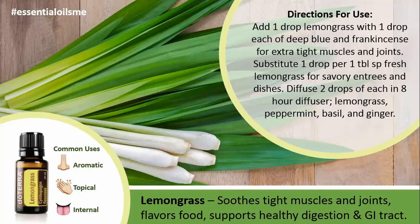That diffuser blend is lemongrass, peppermint, basil, and ginger. That will definitely help not only clean the air, but also uplift the mood in many different ways.